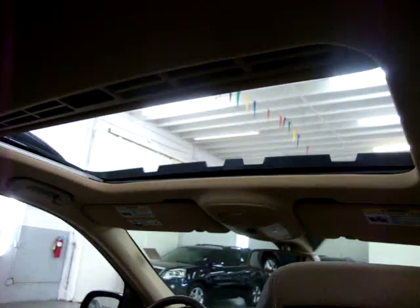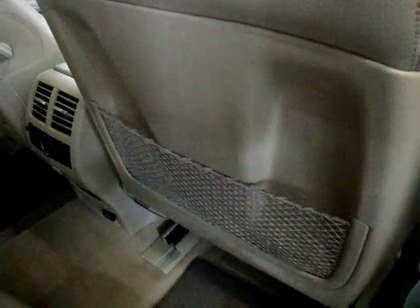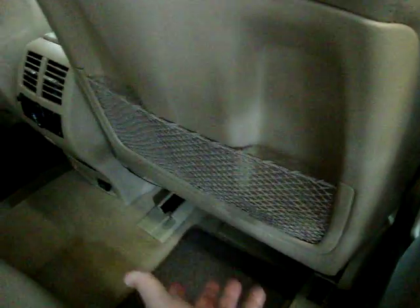I assure you the interior is in immaculate shape. This shade here slides forward to block out the sun. As you can see, there are no burn holes, no stains. The headliner's not sagging anywhere. Even these seat back pockets are nice and tight — when you have little kids, they love to stick their toys in there and stretch the material out till it sags. As you can see, it's perfect. So it looks like whoever had this car probably didn't have small kids, or if they did, maybe bigger kids.